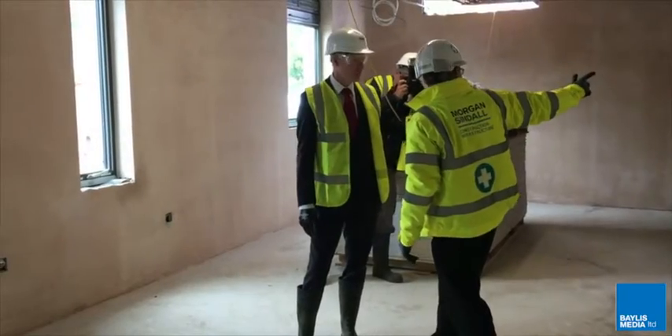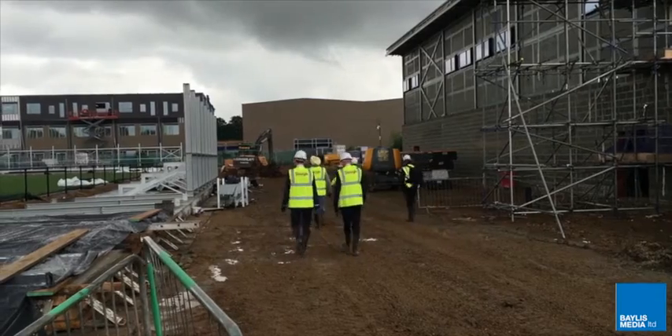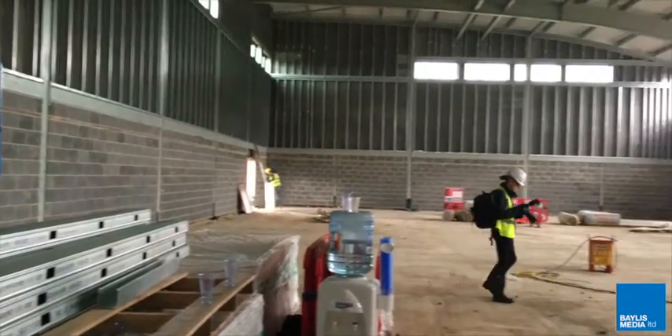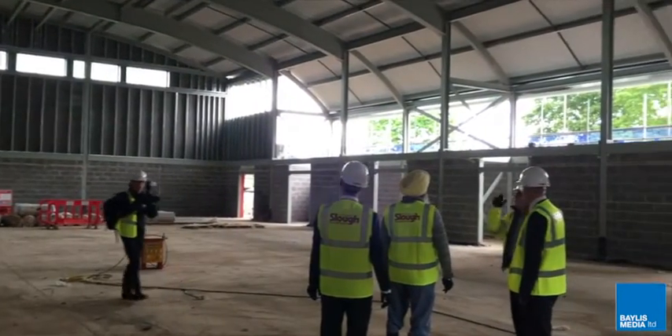Phase 1 of the build includes changing facilities, a ticket office and a bar, as well as a full court sports hall for nearby St Joseph's Catholic High School and a permanent home for Lynch Hill Enterprise Academy. A proposed second phase would include the installation of a conference room in the main stand.